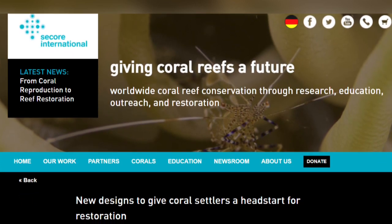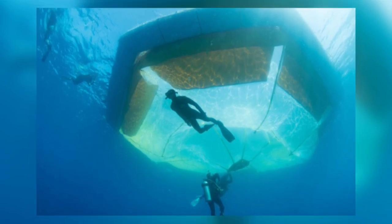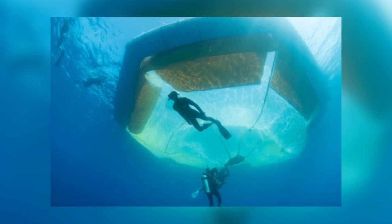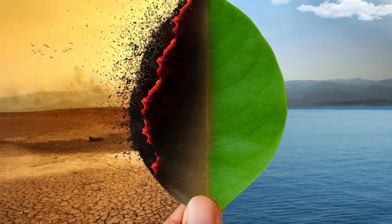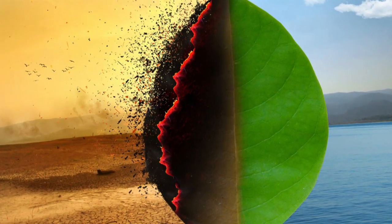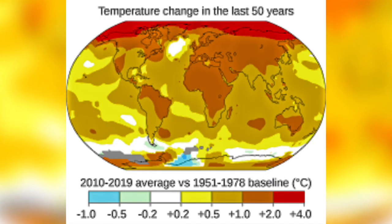I find it heartwarming that people are working so hard and using amazing technologies to try to prevent our reefs from disappearing altogether. But we must not forget what has brought us to this point, and whilst interventions such as these will, I hope, help coral reefs survive, action still needs to be taken to minimise the further rise in global temperatures.